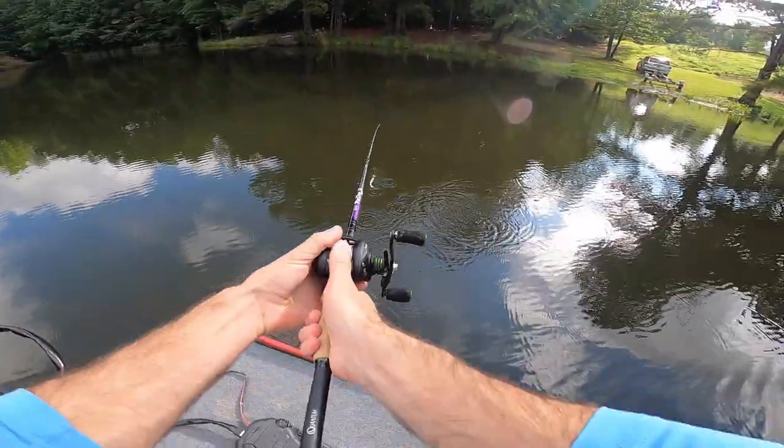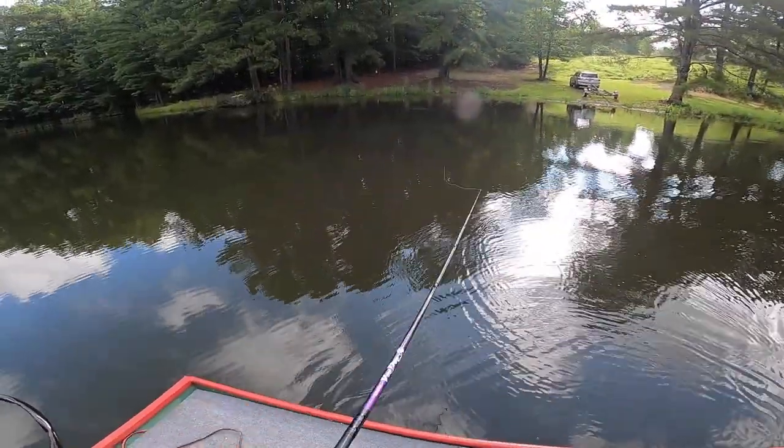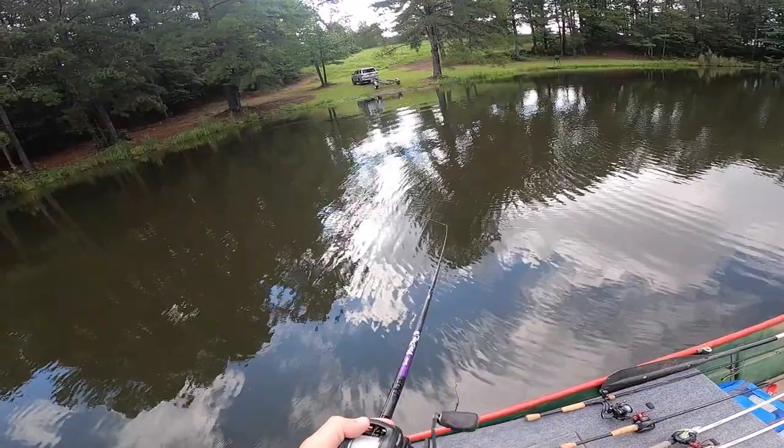Had one come up and bite it — I even watched it! He followed it all the way out, I felt him nibble it, and I watched him eat it.